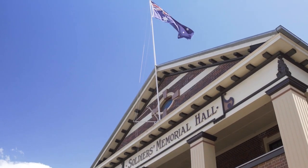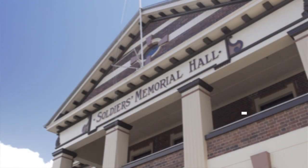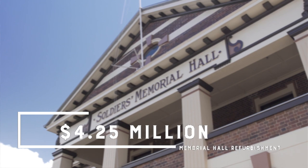Council respects the importance to the RSL and the broader community of the state heritage-listed Toowoomba Soldiers Memorial Hall. This year, 4.25 million dollars will continue major refurbishments on this prominent memorial.